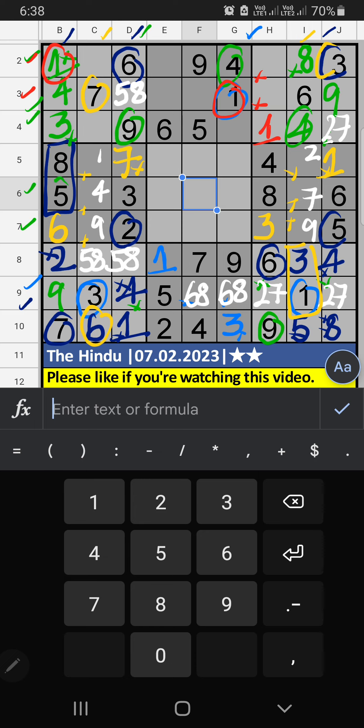6th row, third row, eighth row — V of 5. Column F, column E also have V of 5. So 5 can't come in these cells. Then 5 is confirmed here.